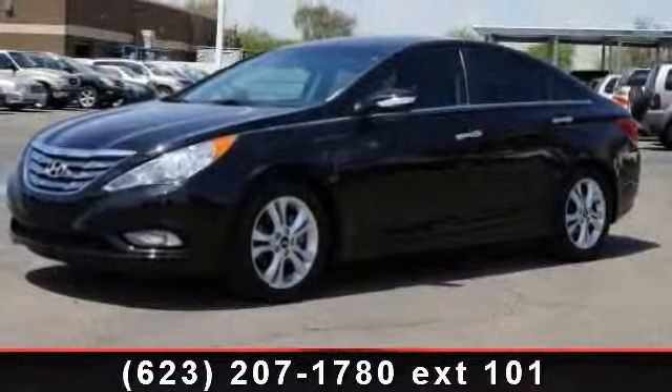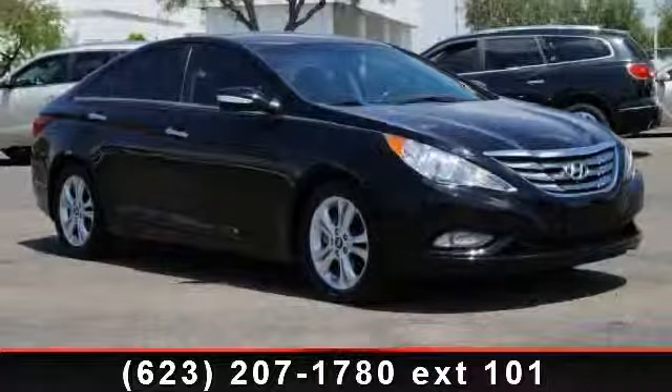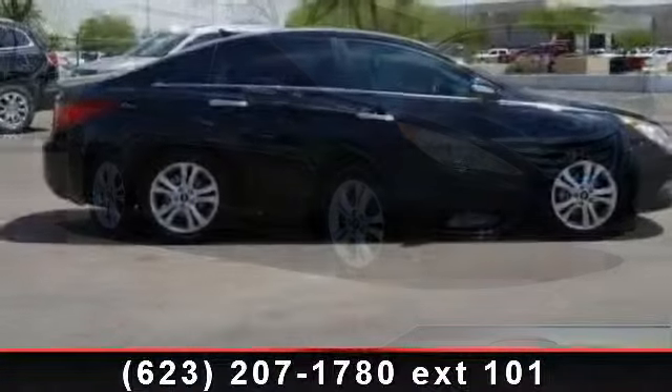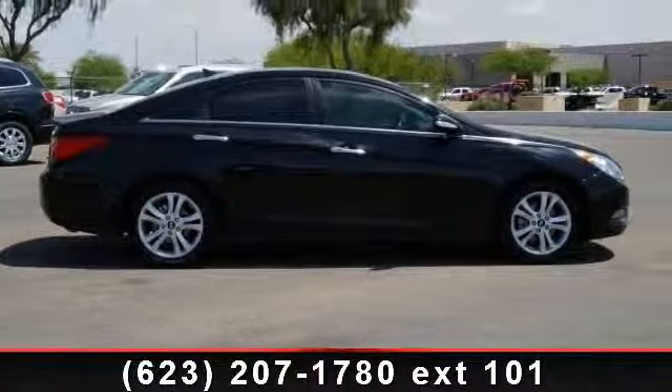If you are looking for a solid pre-owned car, this might be the one. Low mileage is an important factor in your purchase and this vehicle delivers a low odometer reading. Let us put you in the driver's seat today. Call or click to contact your dealership.